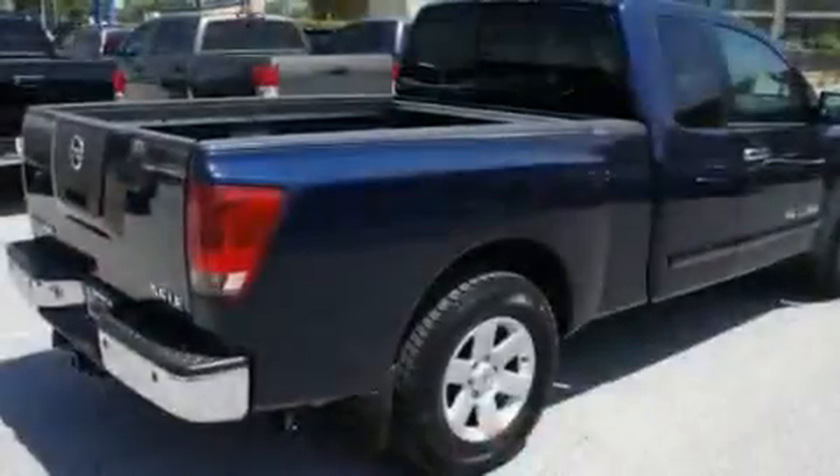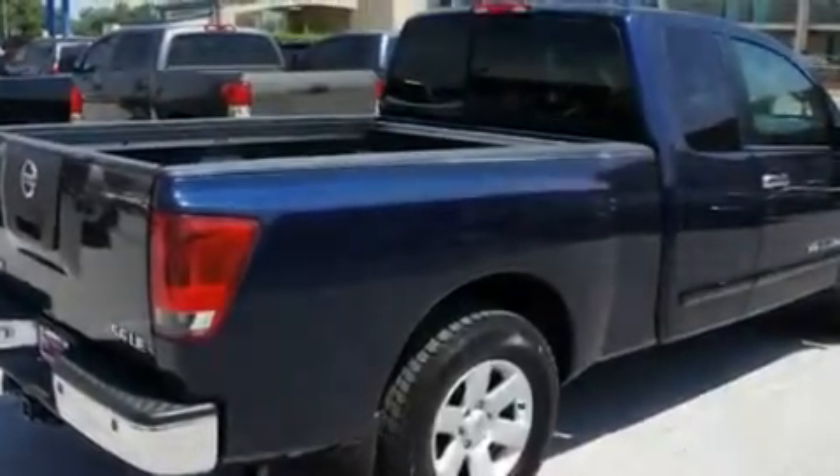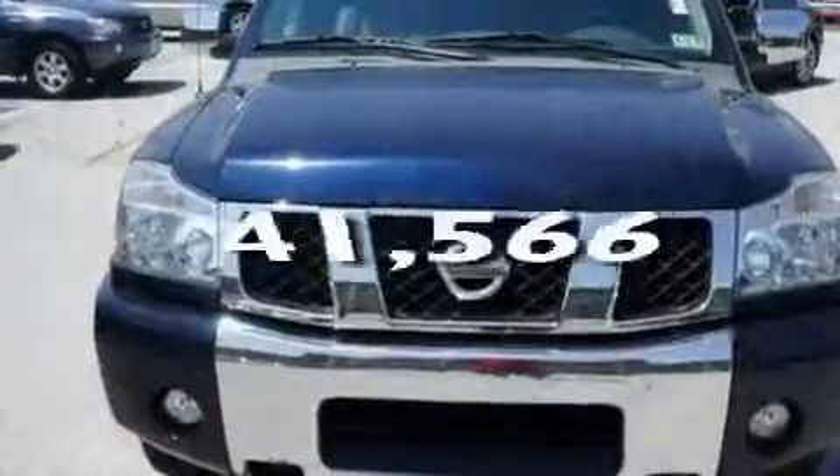Its top features include a split-folding rear seat, cruise control, skid plates, a low-tire pressure indicator, an anti-lock braking system, dual airbags, and this vehicle has fewer than 42,000 miles on the odometer.